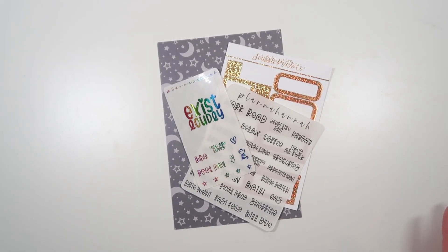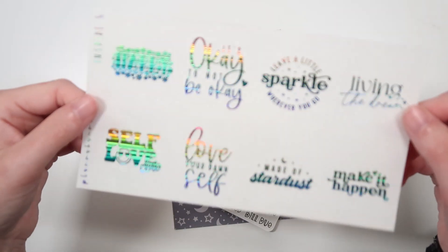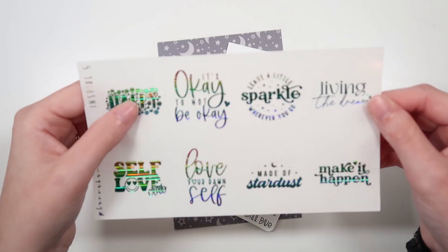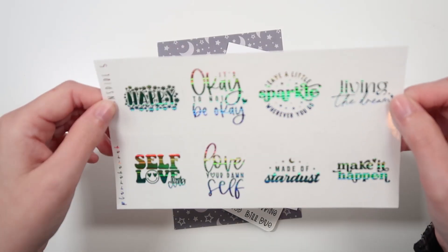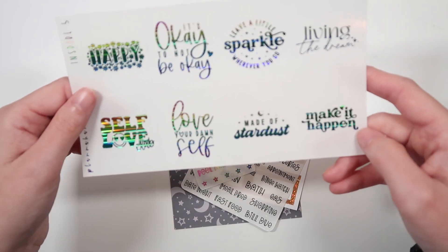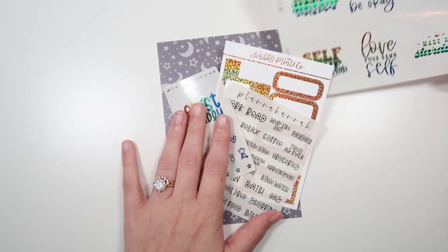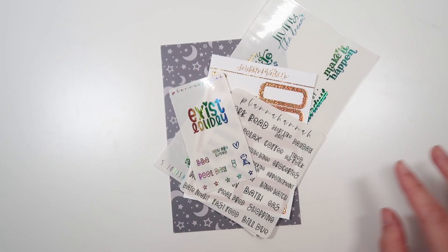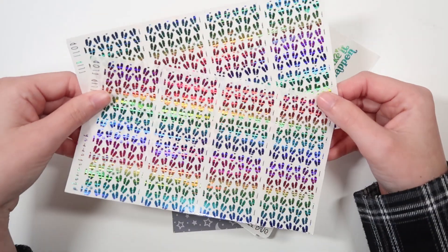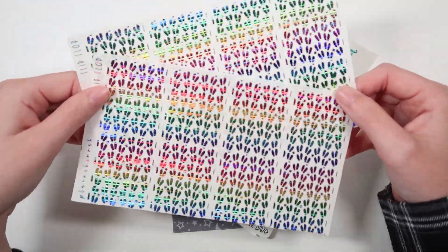And then at $150, you will get all of these things as well as the inspire five quotes. This is being shown in the foil of the month, and it has happy, 'It's okay to not be okay,' 'Leave a little sparkle wherever you go,' living the dream, self-love club, love your damn self, made of stardust, and make it happen. So that's 150. Anything foiled will be a random foil. And then for $200, you will get all of these as well as a set of two of the flip flop underlays — shown in the foil of the month to really show that to you guys.